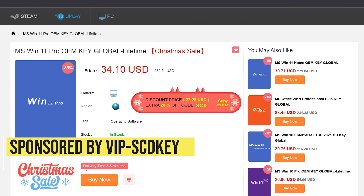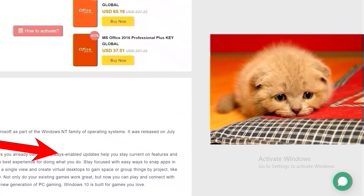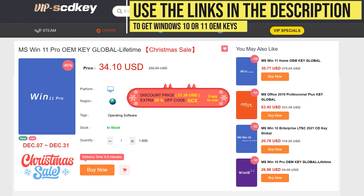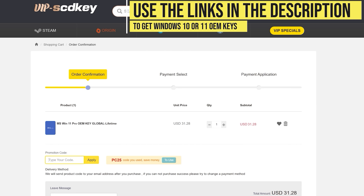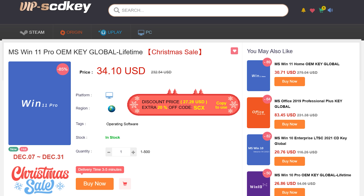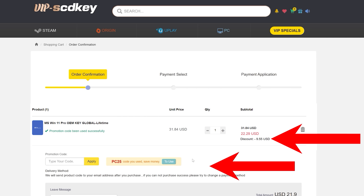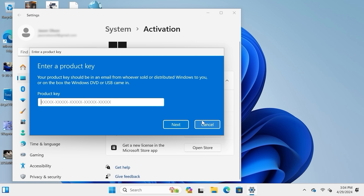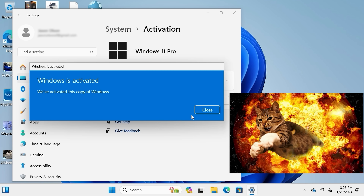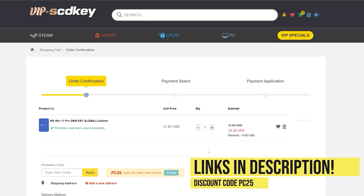This video is sponsored by VIP SCDKey. Say goodbye to crazy expensive Windows licenses and that terrible Activate Windows watermark. Right now, use the links in the video description, head over to VIP SCDKey, and get a Windows 11 OEM license for a great price. Pick your product license, then use the PC Builder discount code PC25 for an additional 30% off. Go to the activation settings on your PC, put in the code, and boom — Windows is fully licensed for a crazy low price. And they have Microsoft Office licenses too.